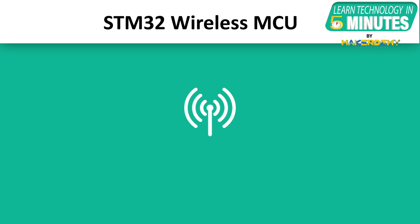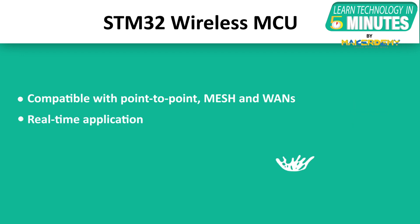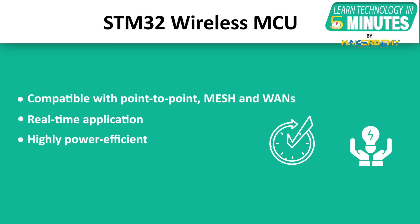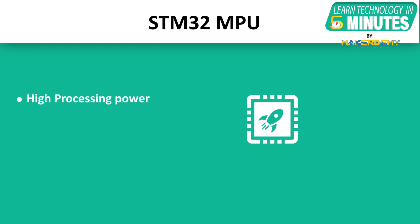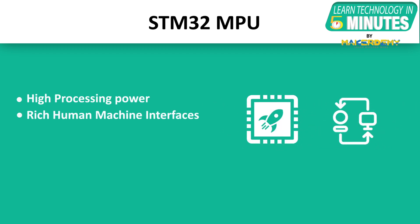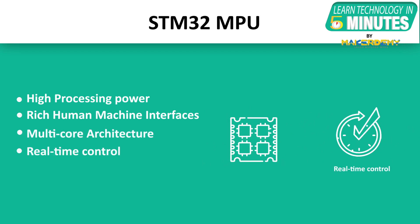STM32 Wireless MCUs are compatible with multiple protocols from point-to-point and mesh to wide-area networks, making them a perfect match for real-time and highly power-efficient applications. STM32 MPUs offer high processing power with rich human-machine interfaces, featuring an advanced and flexible multi-core architecture with power-efficient real-time control and high-feature integration.